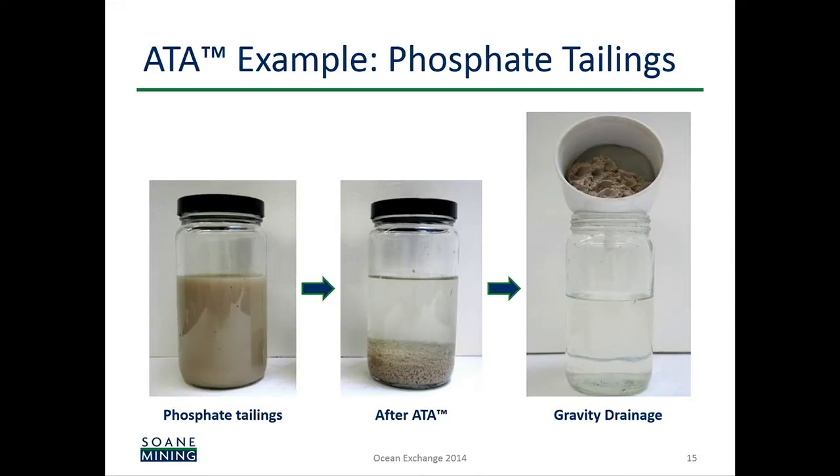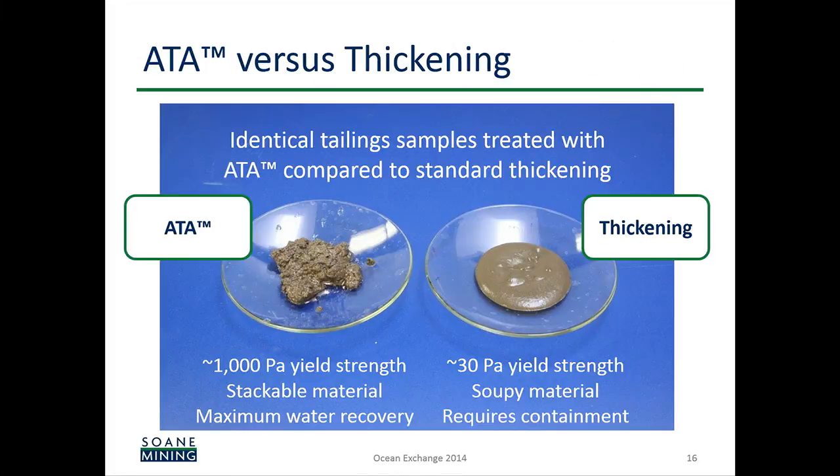Here's an example applied to phosphate tailings: as-received tailings, split them, did our treatment in the middle, and the same separation on the right. Here's an apples-to-apples comparison with the best thickening approach out there — our material on the left, thickening on the right. Our material is over 300 times stronger, so there's no fluid material — it's truly a solid. Maximal water recovery is achieved with our process.